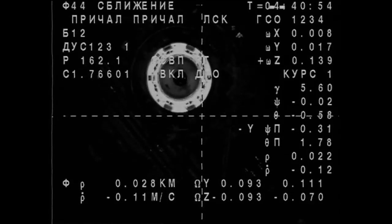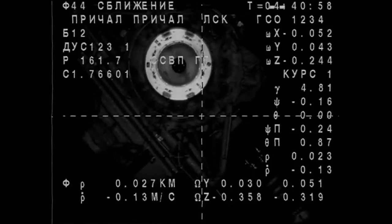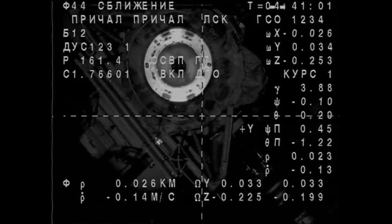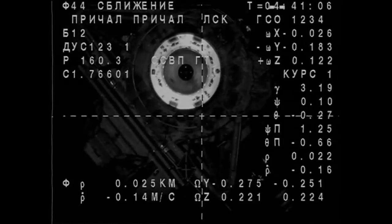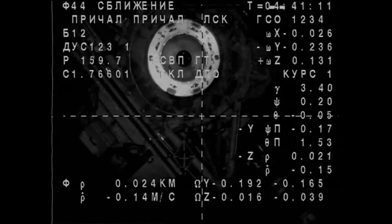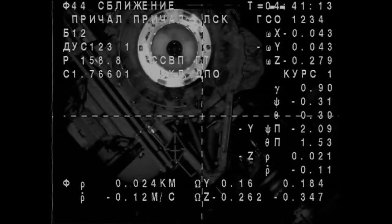We are in eclipse. We see the target. Copy. Range is 25 meters, range rate is 013. I can see Columbus. Amazing.